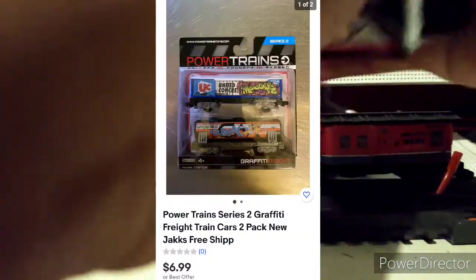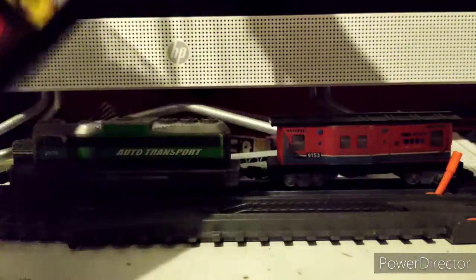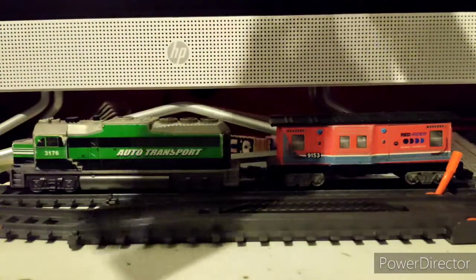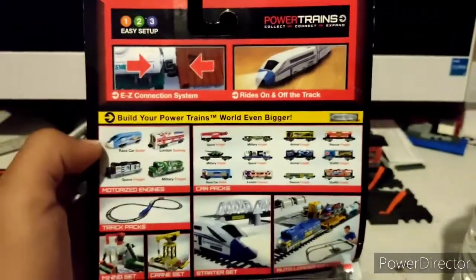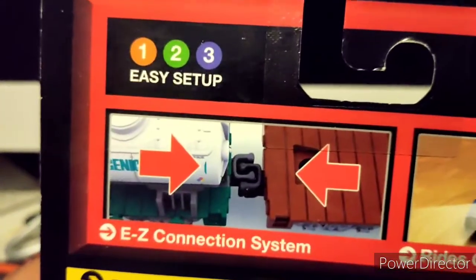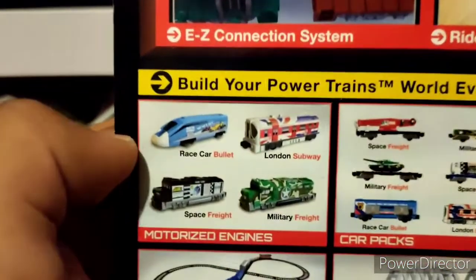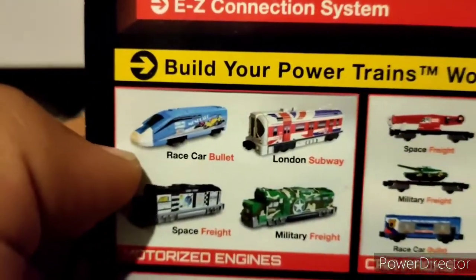You can still get a boxed art range 2-pack on eBay for a low price. Let's get this out of its blister — it comes with a little paper insert. Can we just look at the back of this pack? For those who were young in 2013, doesn't this look nostalgic? These things have realistic looking couplers that really stick together. There's a space train, military freight, London subway, air race, city bullet...